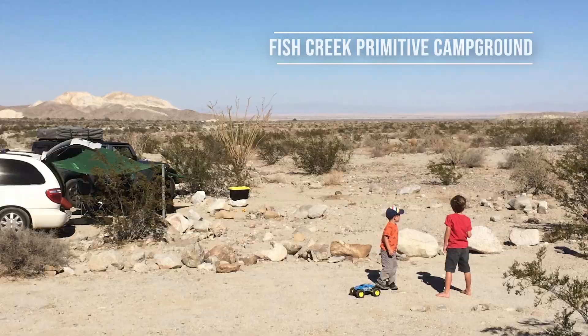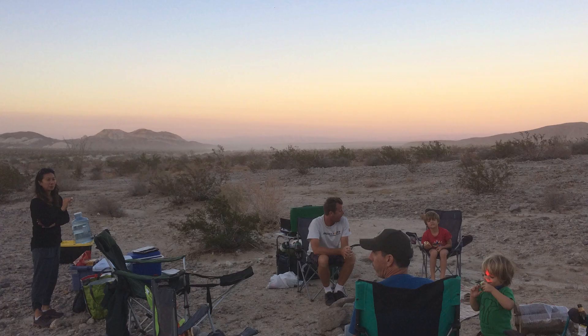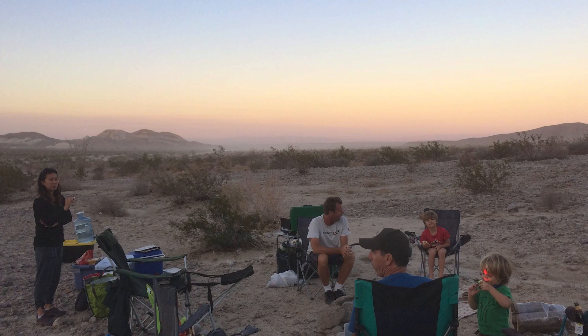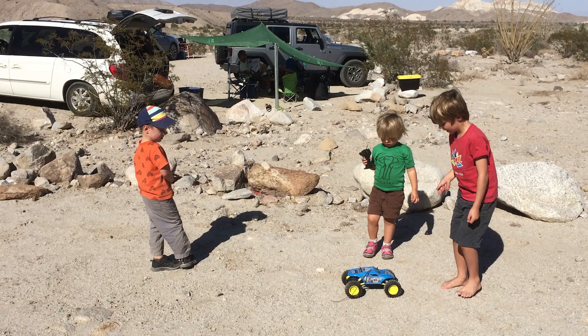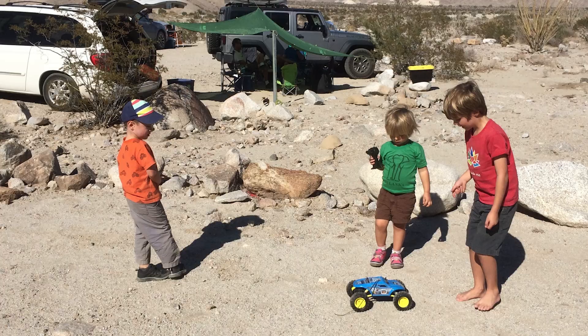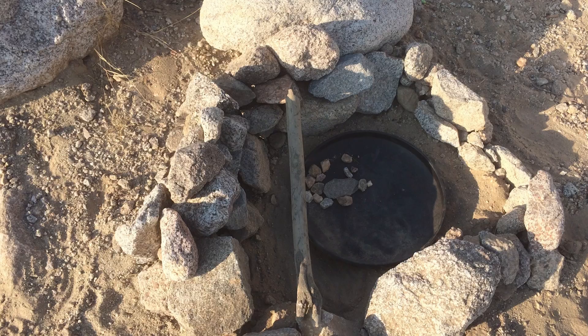Fish Creek Primitive Campground is located in the eastern portion of Anza Borrego, south of Ocotillo Wells. The campground offers vault toilets, fire rings, and six loosely defined campsites. It's a great base for exploring the nearby Split Mountain Gorge, the Wind Caves, and the Fish Creek Vallecito Badlands. That's just a handful of the primitive campsites available in Anza Borrego.